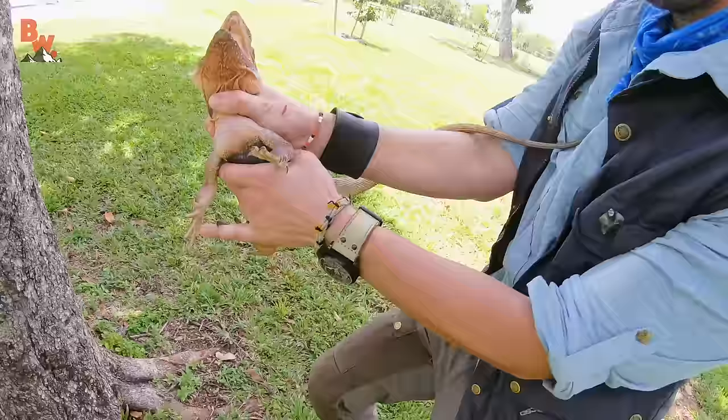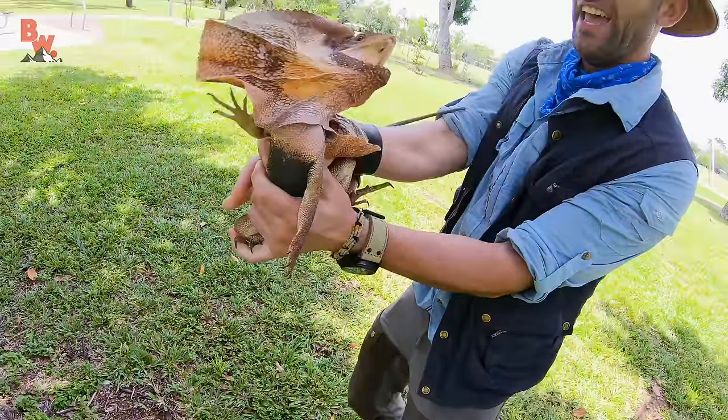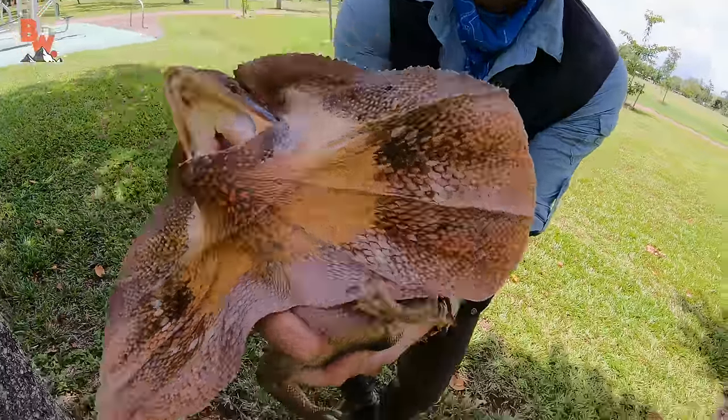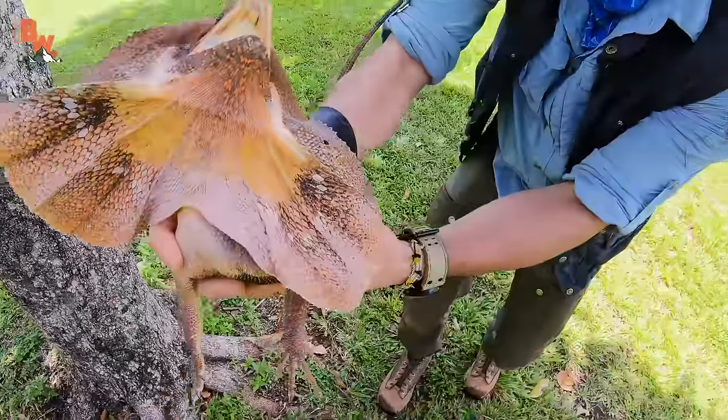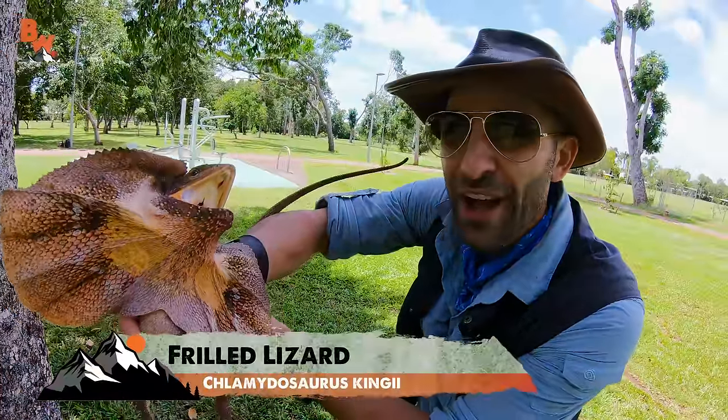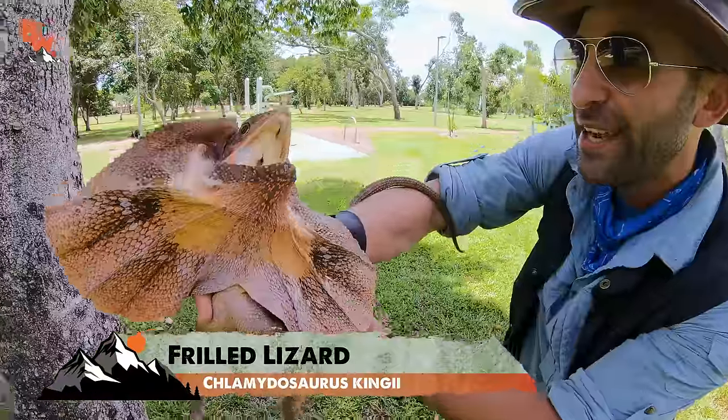Got it! Look at that — that is a big boy! That is a big dragon! Look at the size of that lizard. One of the most iconic reptiles here in all of Australia: the frilled dragon.